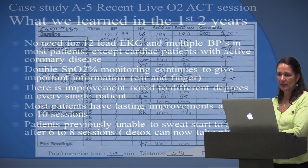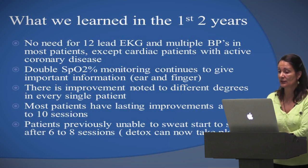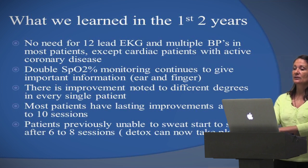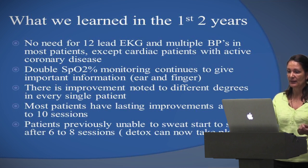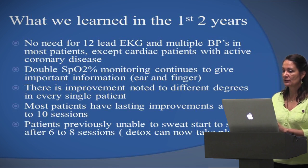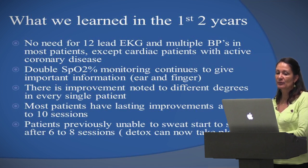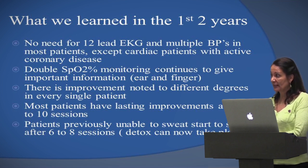What we learned in the first two years: there was no need for 12-lead EKG. The dual monitoring of ear and finger gave additional information. There is improvement noted to different degrees in every single patient. Most patients have lasting improvement after eight to ten sessions.